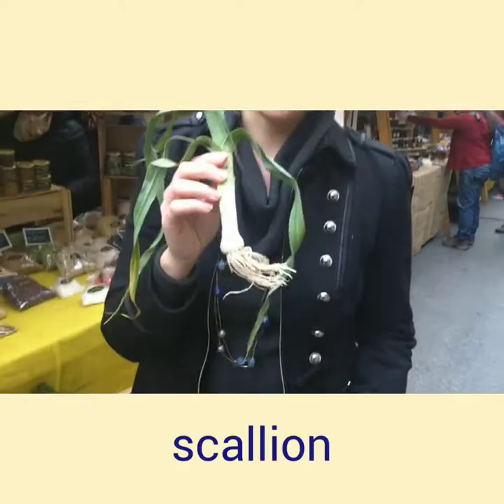We have another type of onion. This is a type of onion that is used — it's a smaller onion and this is called scallion.